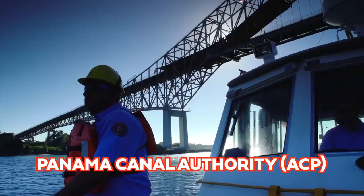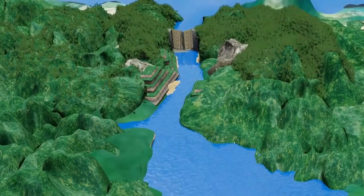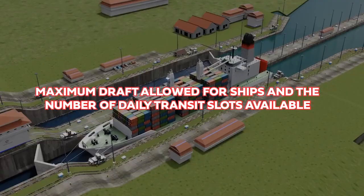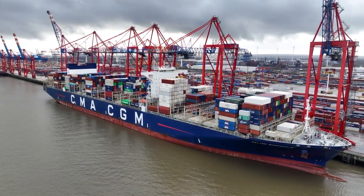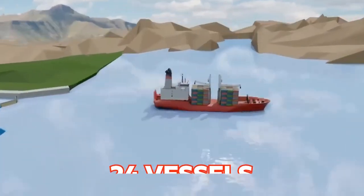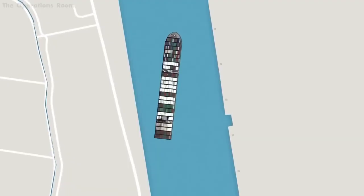The Panama Canal Authority, or ACP, has been forced to take drastic measures in response to the ongoing drought, which has severely affected the water levels necessary for the canal's operation. As a result, the ACP has had to reduce both the maximum draft allowed for ships and the number of daily transit slots available. With the daily transit through the canal now limited to just 24 vessels — a staggering 37% lower than the average in 2022 — there's been a substantial decrease in the capacity of the canal to accommodate shipping traffic.